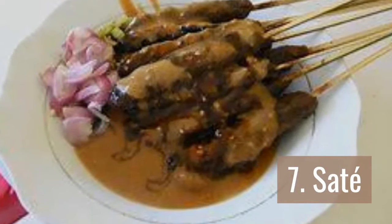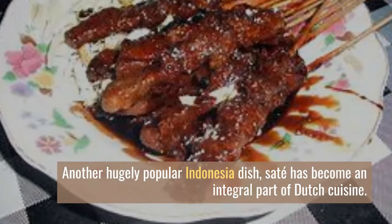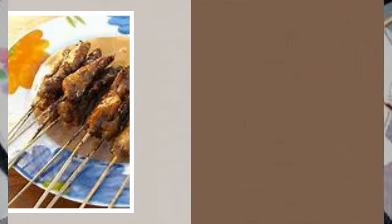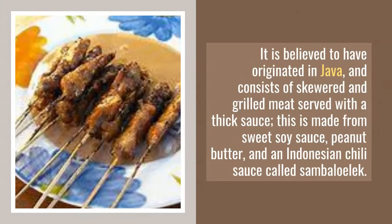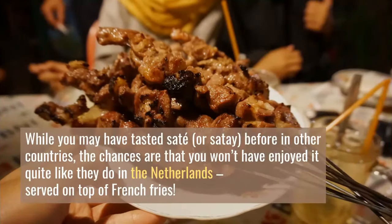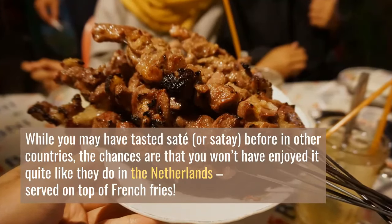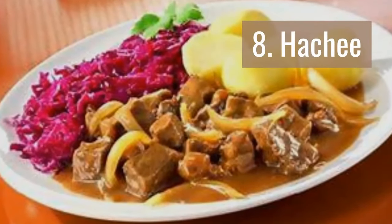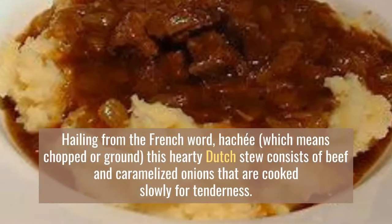Number 7: Saté. Another hugely popular Indonesian dish, saté has become an integral part of Dutch cuisine. It is believed to have originated in Java and consists of skewered and grilled meat served with a thick sauce made from sweet soy sauce, peanut butter, and an Indonesian chili sauce called sambal oelek. While you may have tasted saté before in other countries, the chances are you won't have enjoyed it quite like they do in the Netherlands — served on top of french fries.